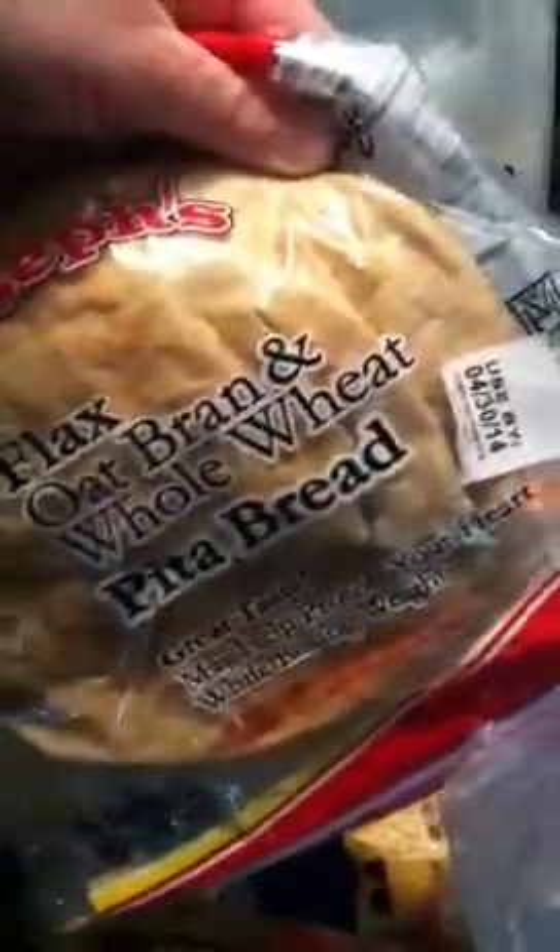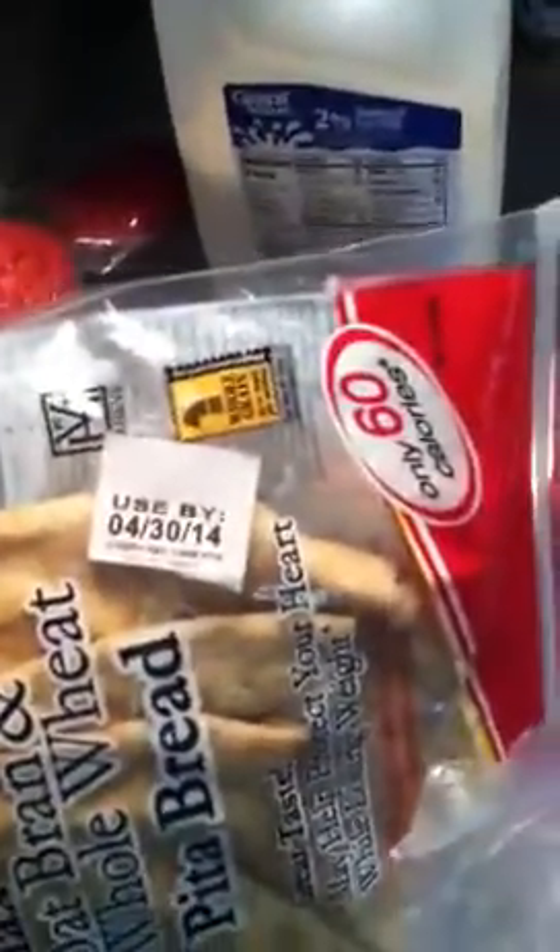Oh, Joseph's Flat Oat Bran Whole Wheat Pita Bread. What's the expiration on that? 4/30/14. Hilarious. There's some mozzarella cheese down there.